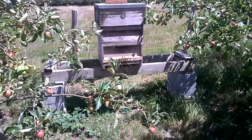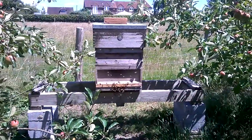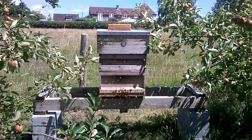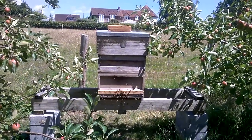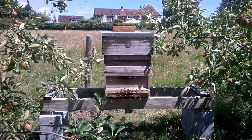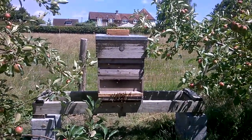This hive is doing pretty well. I've had this colony since April when a swarm arrived and I put the swarm in. This colony has unfortunately swarmed but it seems to be building back up again, so they're doing well. I've got a couple of supers on.